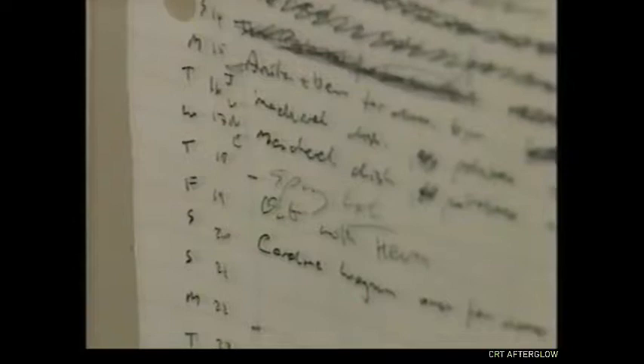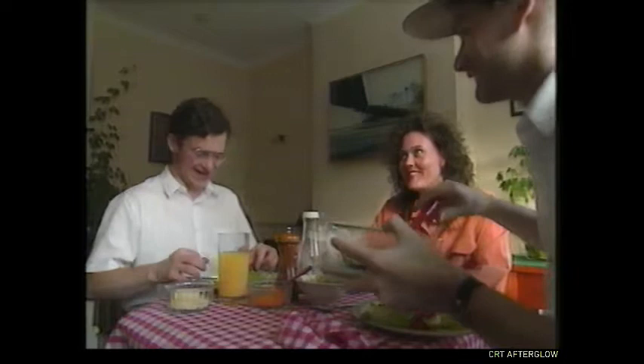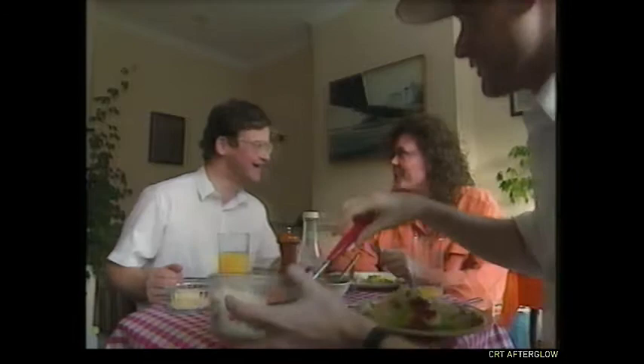If he doesn't write down what he made the day before, Jeremy cooks the same meal twice. He needs to take note of what he eats. Because Jeremy's long-term memories were spared, so was his sense of self. He knows who he is. He knows the people at this meal. They are old friends, and he remembers them.